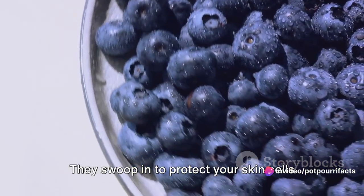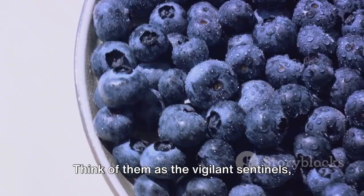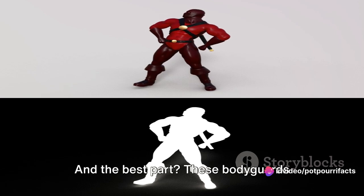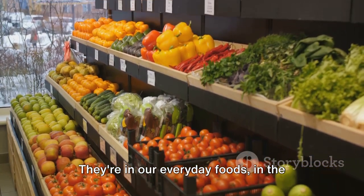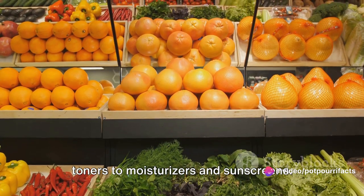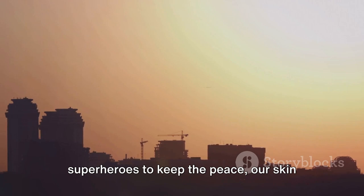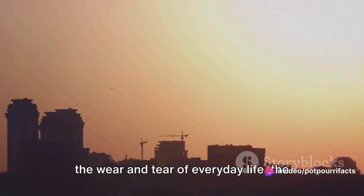But here's where the superheroes come into play. Antioxidants are the skin's personal bodyguards. They swoop in to protect your skin cells from the onslaught of free radicals — think of them as vigilant sentinels, always on guard, ready to neutralize these troublemakers before they can cause any harm. And the best part? These bodyguards aren't some fancy, hard-to-find ingredient. They're in our everyday foods, in the fruits we eat, the tea we drink, even the chocolate we indulge in. They're also in many of the skincare products we use daily, from cleansers and toners to moisturizers and sunscreens. Just like a city needs its superheroes to keep the peace, our skin needs antioxidants to stay healthy and radiant — they're our first line of defense against the wear and tear of everyday life, the secret weapon in our skincare arsenal.